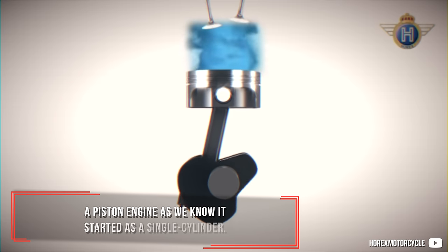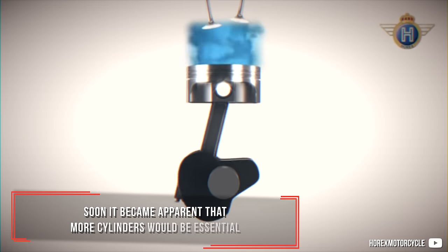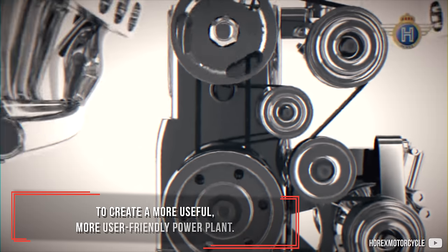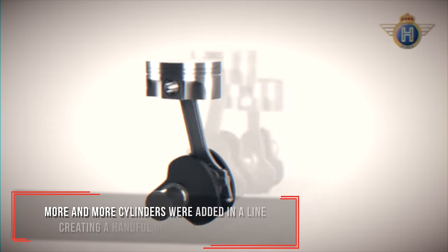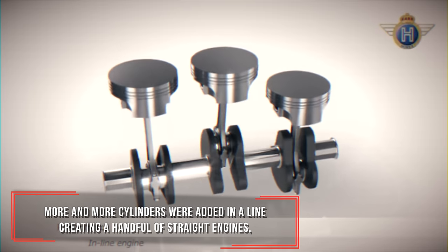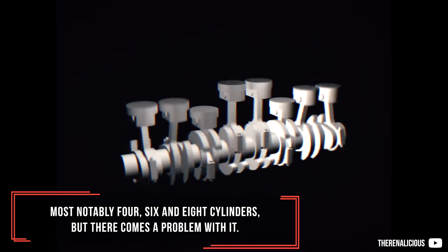A piston engine as we know it started as a single cylinder. Soon it became apparent that more cylinders would be essential to create a more useful and more user-friendly power plant. More and more cylinders were added in a line, creating a handful of straight engines, most notably 4, 6, and 8 cylinders.